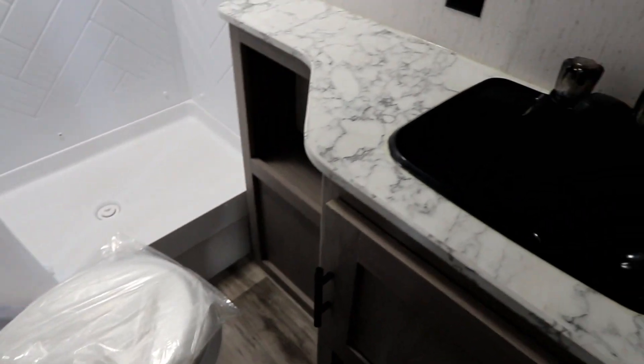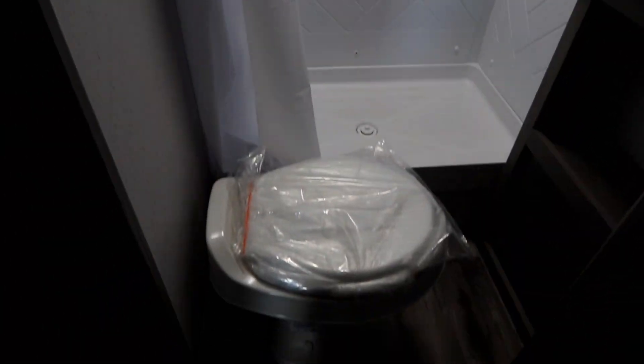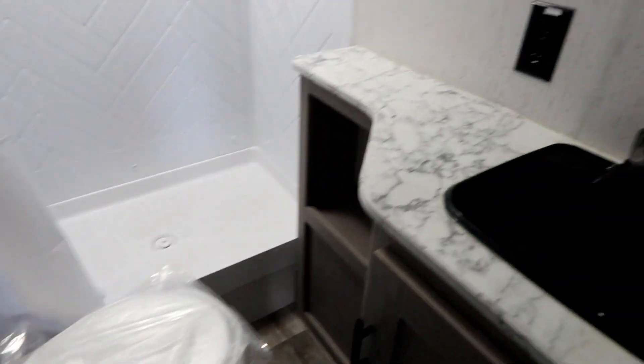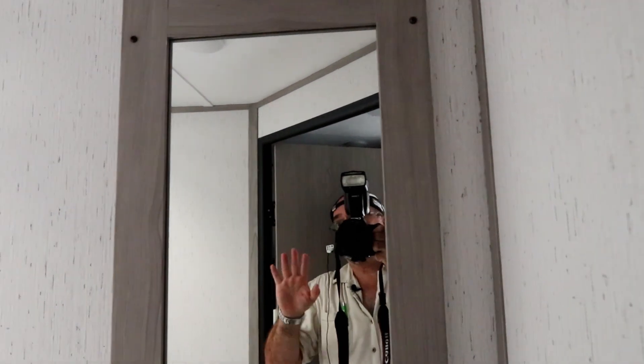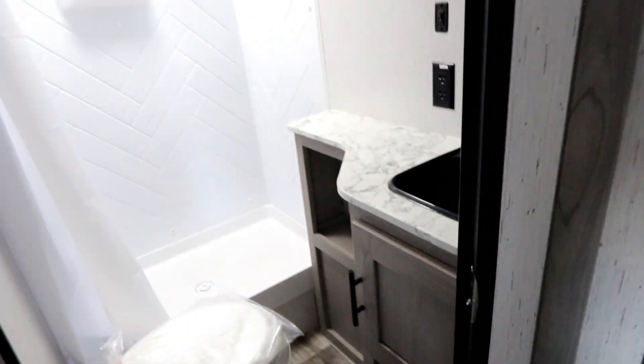Our washroom is back here — it's a decent-sized washroom with good countertop space, a nice big shower with a vent above it and a mini powered vent. There's our toilet; it's a plastic toilet which keeps the weight down, and there is a mirror. No medicine cabinet, but there is a mirror and storage down below. Speaking of additional storage, we have a couple of decent-sized drawers, good pantry space, and more storage above as well.